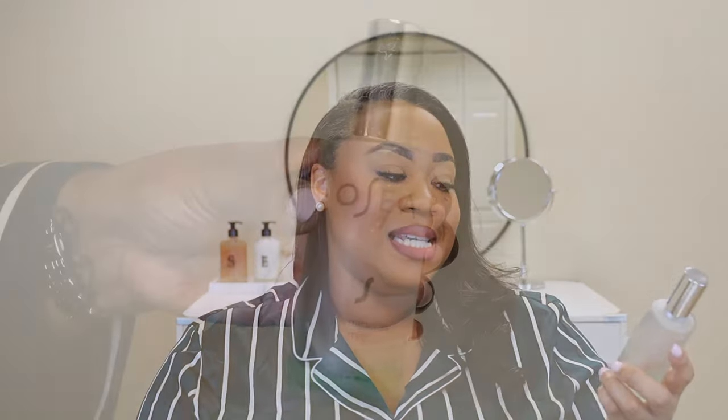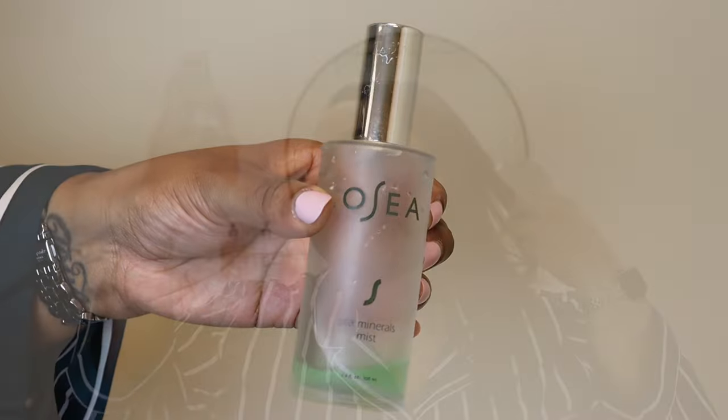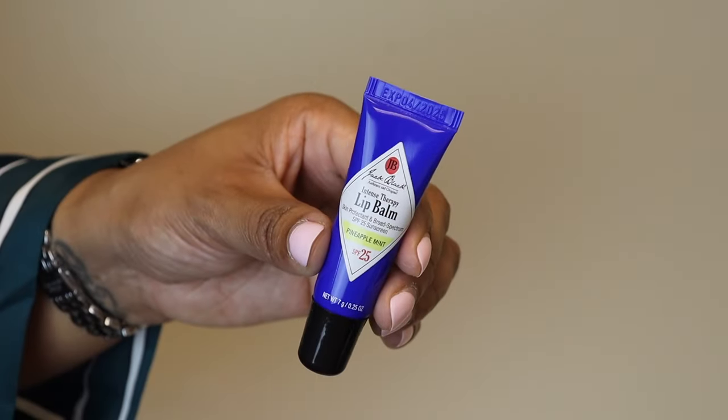Next is my Osea Sea Minerals Mist. This is not anything that you need, but y'all know how I feel about a good hydrating mist — it's just a fabulous experience. It feels nice. Do I think it's a necessity? No. Do I like it? Yes. Will I repurchase it? I'm not sure. But as you can see I've used quite a bit of this. It's a luxury. And of course at night I always use my Jack Black Intense Therapy Lip Balm. If you've been following me for a while, you already know this is my favorite lip balm ever. It has an SPF of 25, which is important during the day. I love how thin it feels on my lips and how really hydrating it is without being too thick. It is from a men's skincare line, but that's okay — this is in the scent Pineapple Mint and I love it.